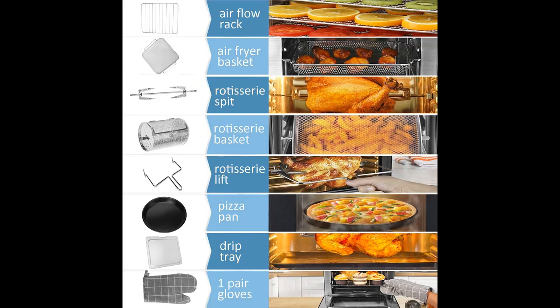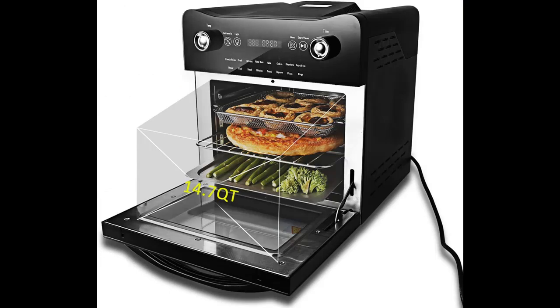It cooks evenly and locks in moisture, which ensures a crispy, golden texture and delicious taste of food without the oil and grease. It offers your meals oil-free and healthy.